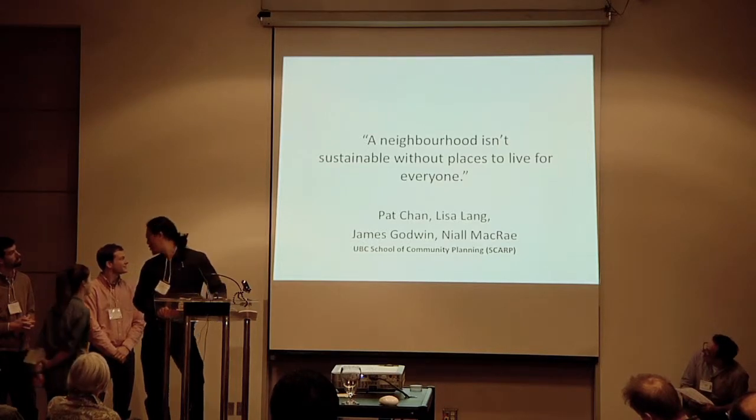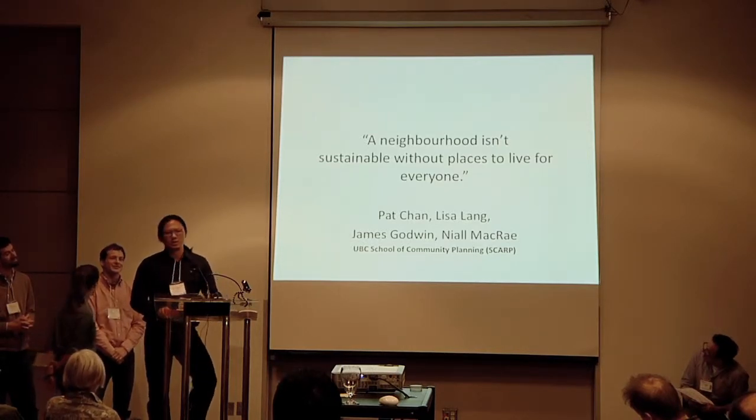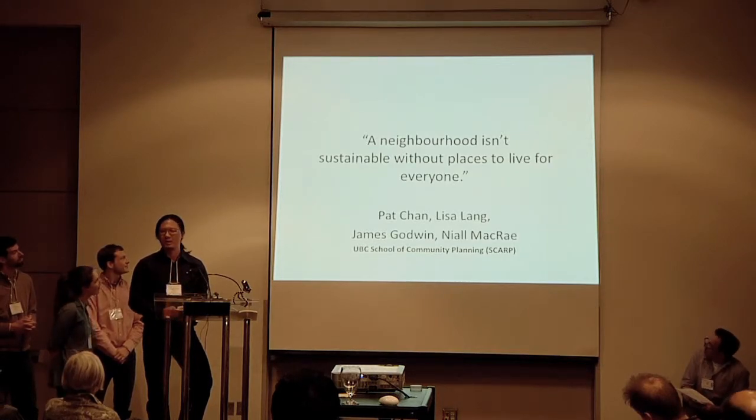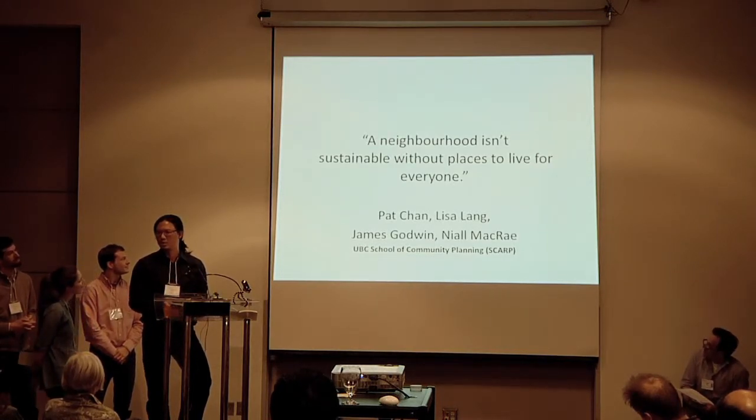All this research will come out in the form of a book in about two to three months' time. It's available through UBC bookshops and through the website as well. The website is urbanstudios.ubc.ca — you can find all the research that we've done there, including the book information. Thank you.